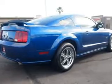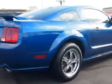Seats include a Front Seat Type: Bucket. Additional features include a Rear Spoiler, Tachometer, and Rear Seats: Bucket.